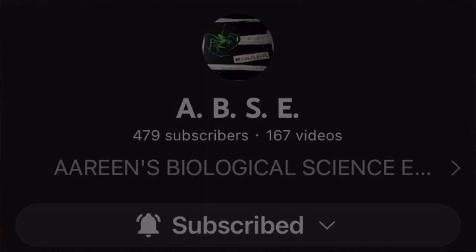I hope this video provided value to you. If so, be sure to share it with others so they are also aware of what to do. If you've been watching my videos for a while, subscribe as you won't regret it. This is ABSE signing out — take care and goodbye.